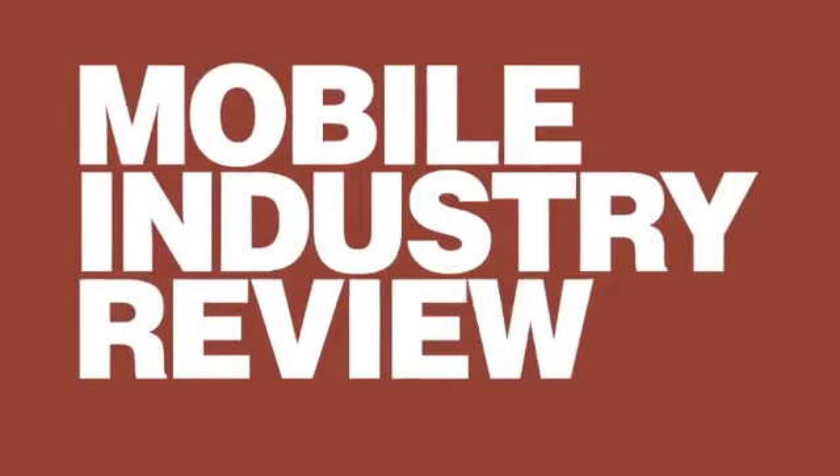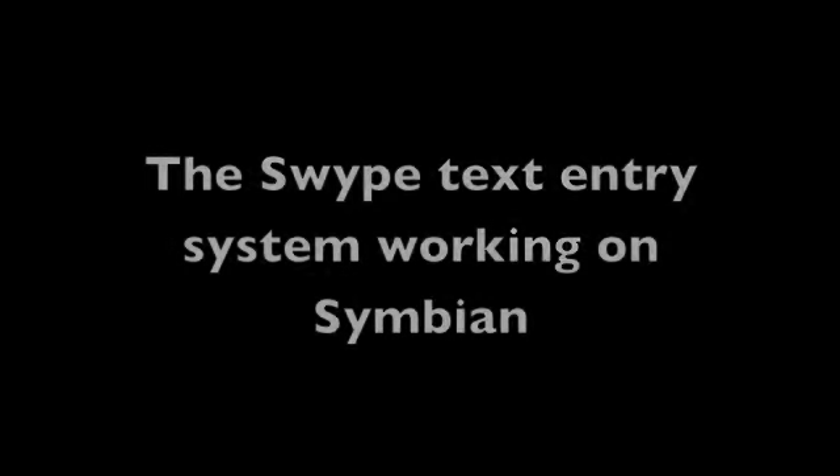All about Symbian and Mobile Industry Review. We're here at Mobile Focus, and I've just spotted in the corner here Swype, who I know have some very cool technology. I managed to grab Mike McSherry from Swype.